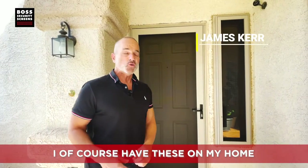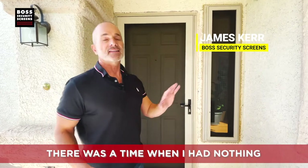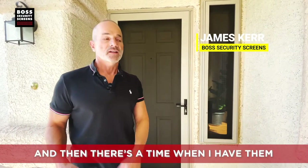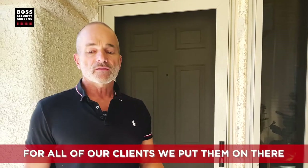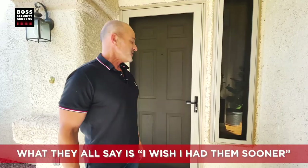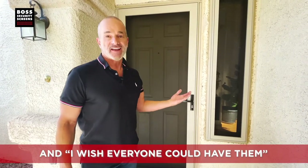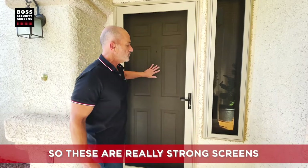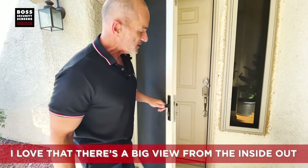I have these on my home and I love them. There was a time when I had nothing, and then there's a time when I have them — the sense of peace is really night and day, it's indescribable. For all of our clients we put them on there, no one ever says take them down. What they all say is, 'I wish we had them sooner and I wish everyone could have them.' These are really strong screens.